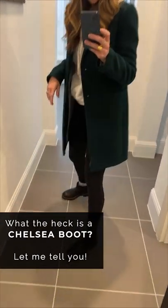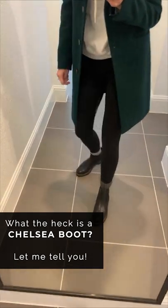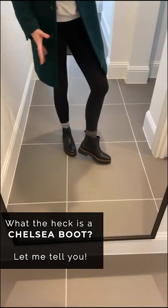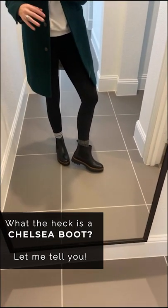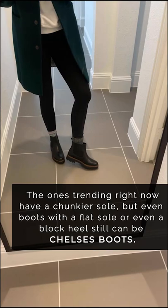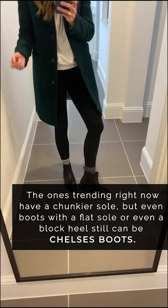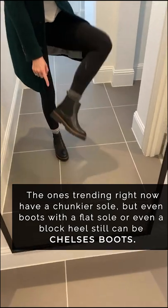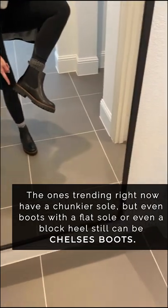Chelsea boots are a huge trend right now. They're basically any kind of boot that is not lace-up, slim on the ankle, and they can be any color — tan, brown, black, and honestly plenty of other colors out there.